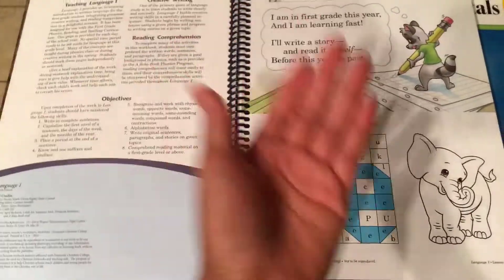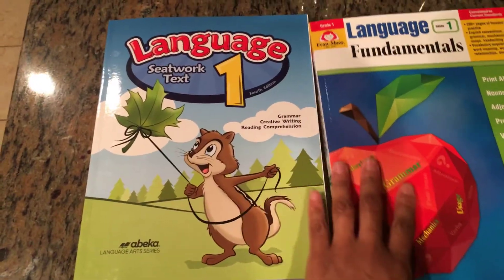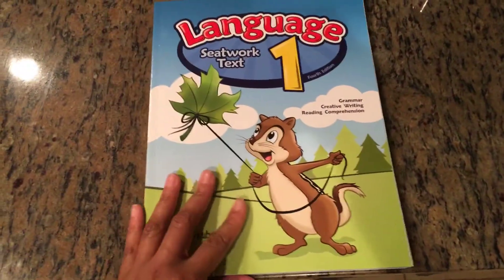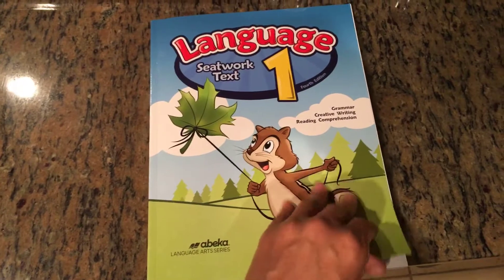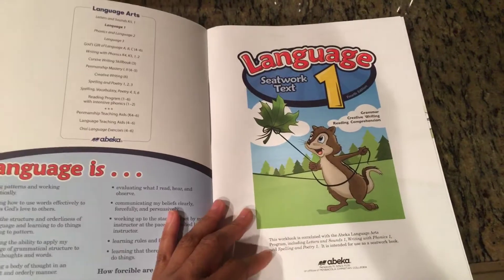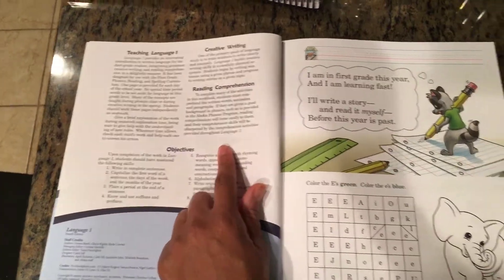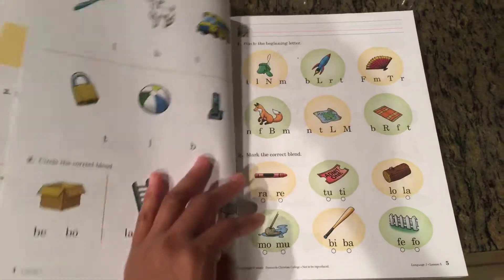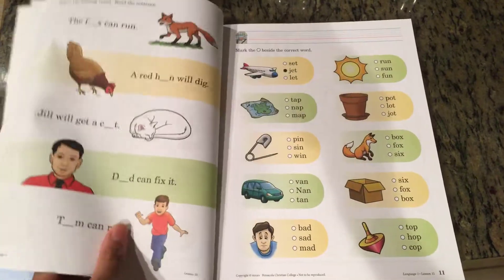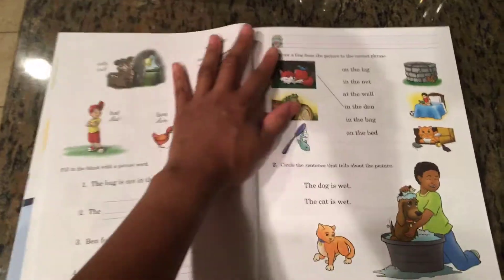The A Becca book starts right off the bat with the first lesson, so you really don't need the teacher key. This is supposed to be for first graders — they do have a K5 version. The first page tells you what language is, and then it starts right away. It's very simplistic in the beginning and, Becca-style, it gets harder as you go.